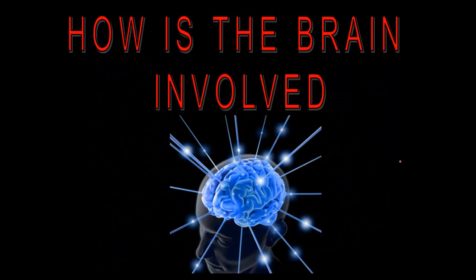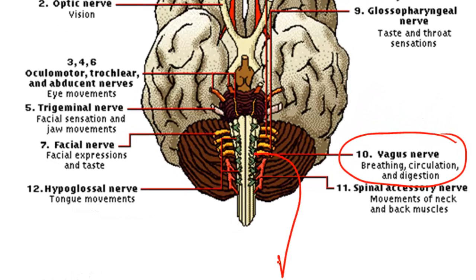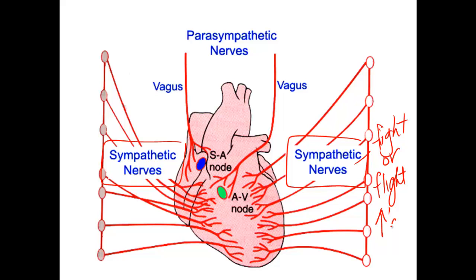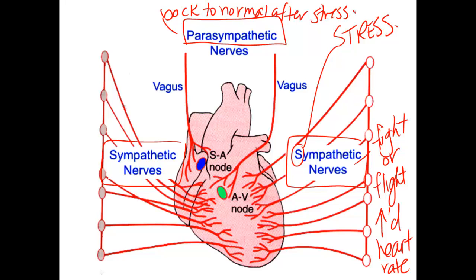So how is the brain involved if the heart doesn't need it to beat? Usually the heart causes itself to beat about 72 times per minute. But there's a nerve called the vagus nerve — cranial nerve number 10 — that comes off the brain and connects to the SA node of the heart. There are two types of nerves connected to the heart: sympathetic nerves, involved in fight or flight, which increase the heart rate in times of stress; and parasympathetic nerves, which through the vagus nerve bring the heart back to normal. The brain is definitely the boss.